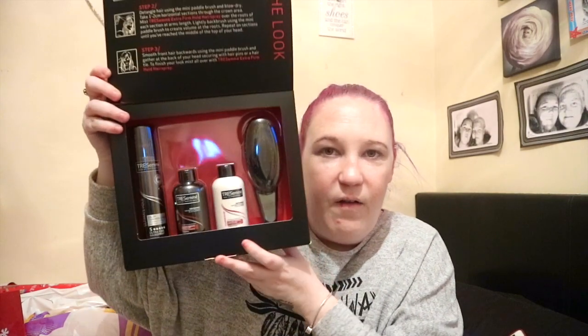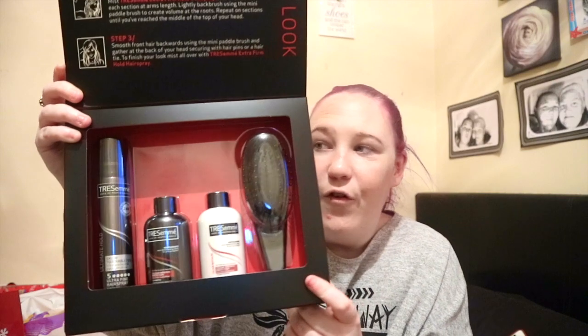The first thing I got is this Peter Andre calendar 2018 — I get one every year from my mum, I got one last year as well. I just find him so gorgeous. The next thing I got from my mum is this Tresemmé color kit. You open it up and inside you get a miniature hairspray, miniature shampoo and conditioner, and a miniature little brush. This is the Tresemmé I'm using at the moment for my hair, so I'm so happy to have this.